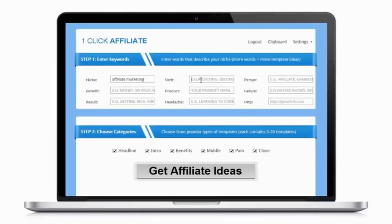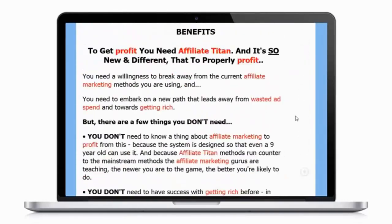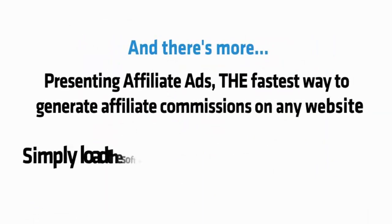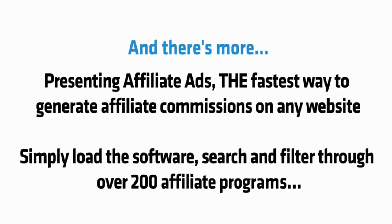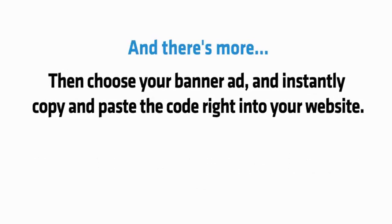Secondly, you get my One Click Affiliate software, preloaded with over 100 pre-sell templates of HTML, headlines, and copy which have been proven to make me huge affiliate commissions. And there's more — presenting Affiliate Ads, the fastest way to generate affiliate commissions on any website. Simply load the software, search and filter through 200 affiliate programs, then choose your banner ad and instantly copy and paste the code right into your website.